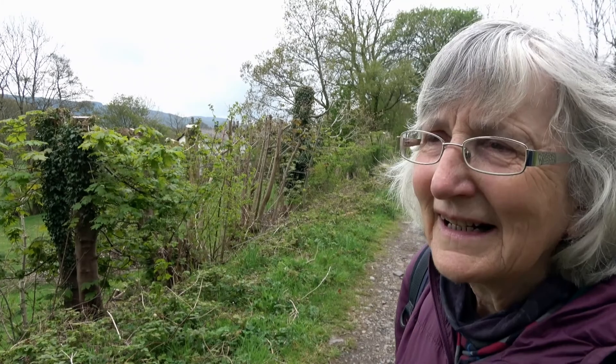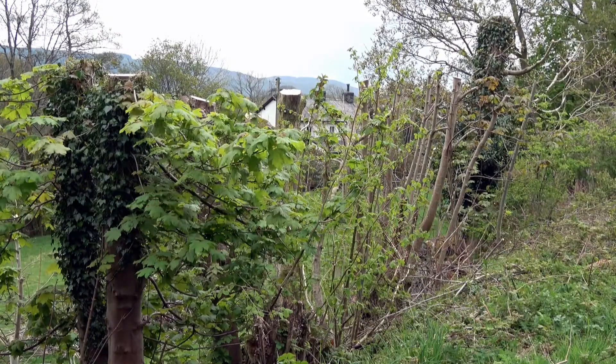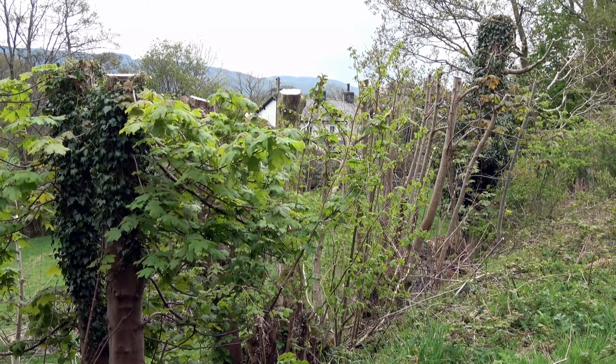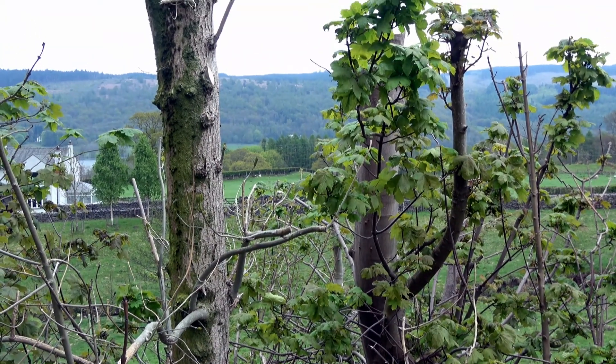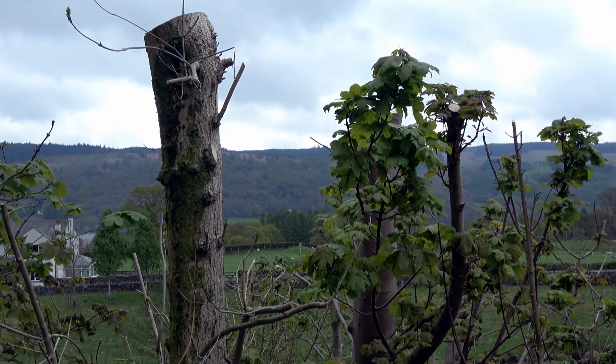In our walks in the Lake District we've been struck by the number of trees we've seen that have been pruned, either just with the branches lopped off or chopped right down, maybe because of disease or to make them safe, because it has been a very windy winter, but it's been quite striking.